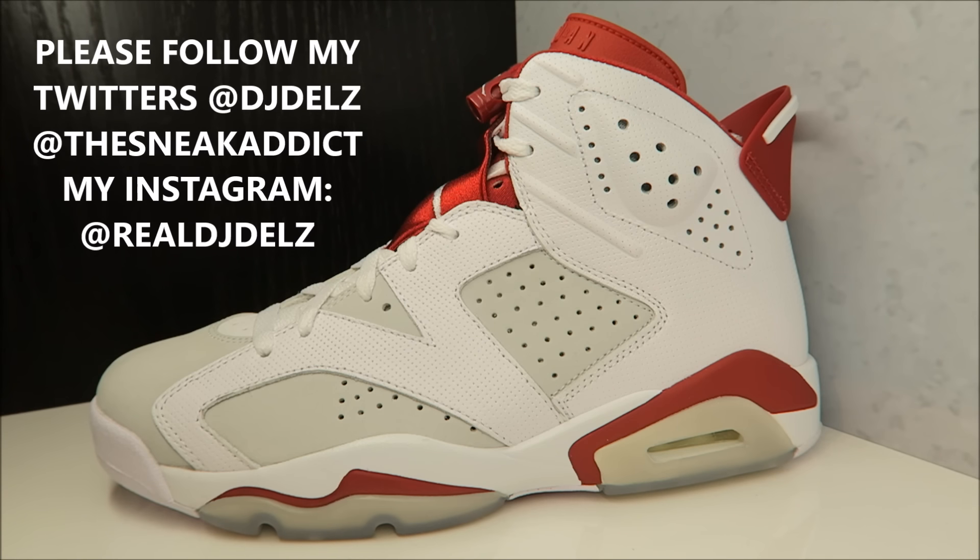A lot of people have been asking if the Jordan 6 alternate is going to sell out quick. It's a Jordan 6, so I can see them selling out. The All-Star edition didn't sell out because people weren't crazy about the colorway and the price was $225 versus these at $190. I wouldn't be surprised if these sell out by end of day — that would be my prediction.